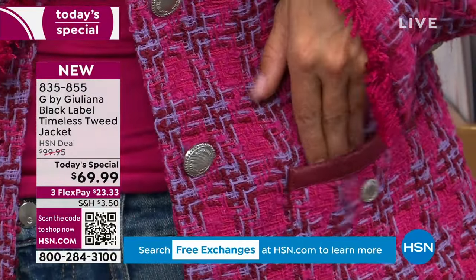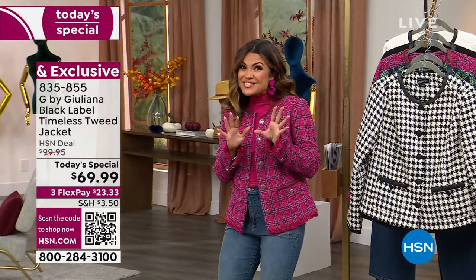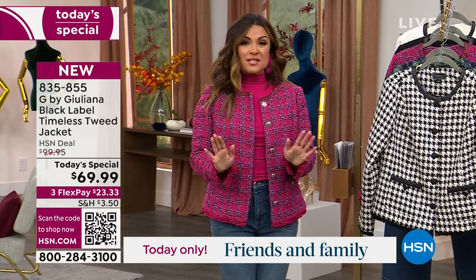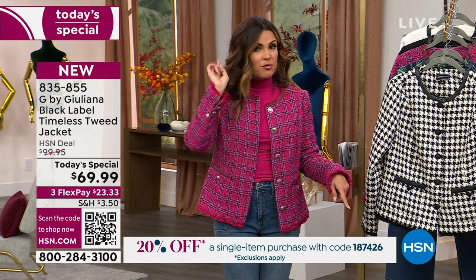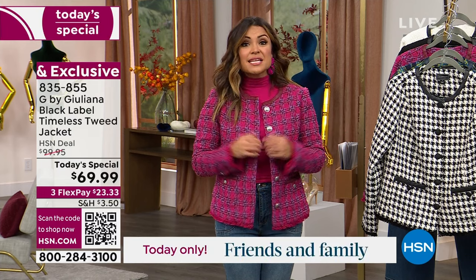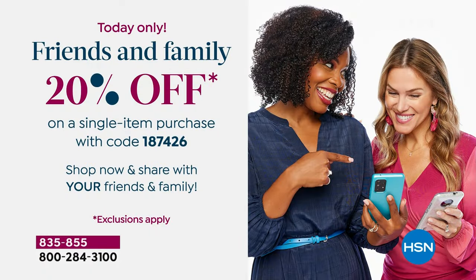Hopefully you're getting it home for more like $56, because we have the friends and family event happening today, which kicked off at midnight. When you check out, use the code 1-8-7-4-2-6 — it's usually on the very last page before you hit submit. 20% will come off the price of any single item purchase, including the today's special, which is usually excluded but is not excluded this time. So on $69.99, you'd get another $14 off, bringing it to about $56.